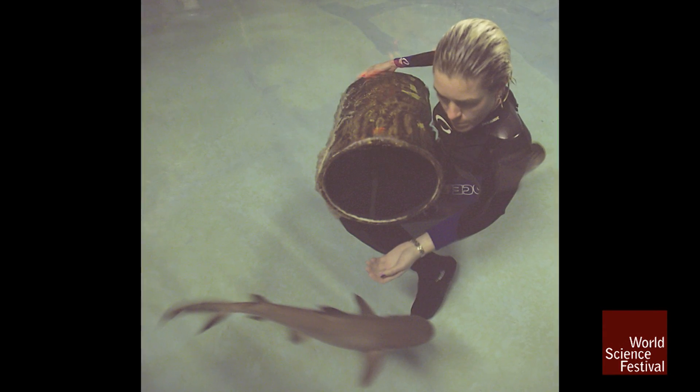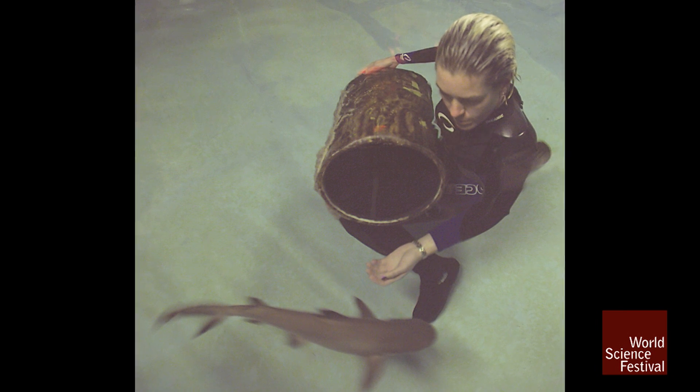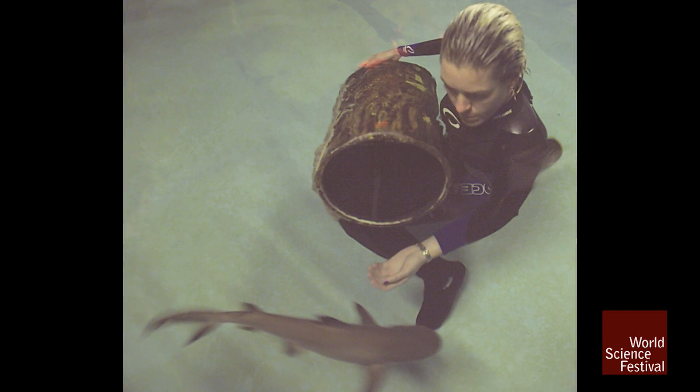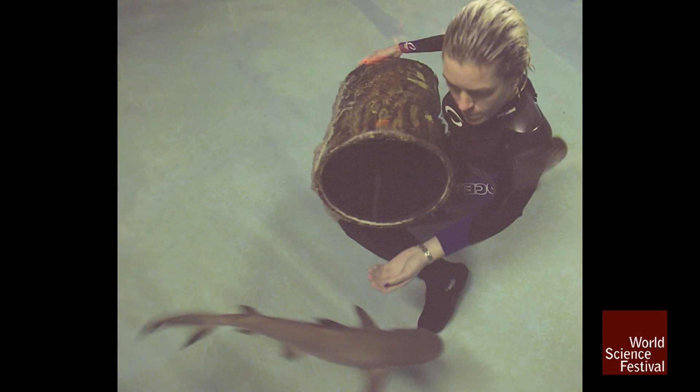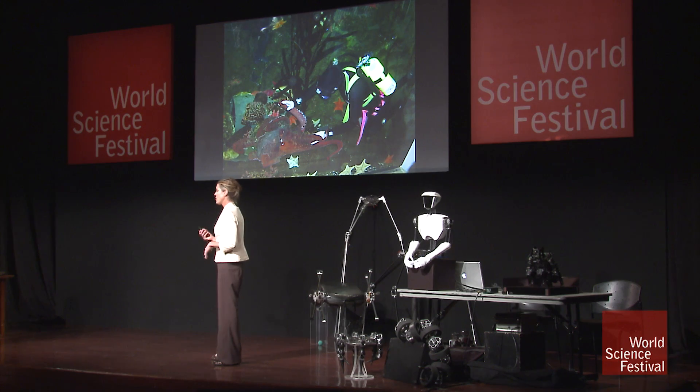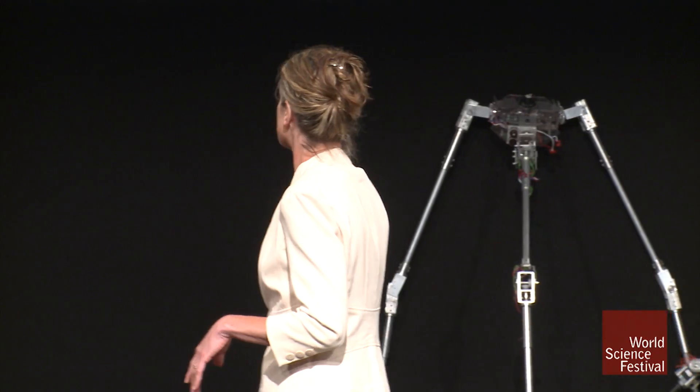This is a baby shark. See how big it is? This thing is only about a month old. The female gave birth while she was with me. The way it works is sharks give birth — they lay eggs, or they give live birth. And you're going to see in the next show probably one or two slides showing how a shark actually gives birth.